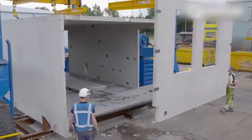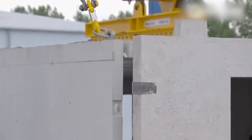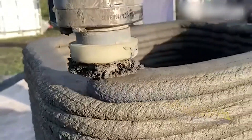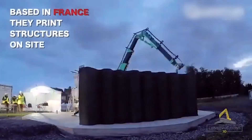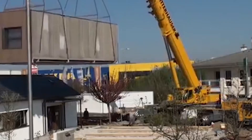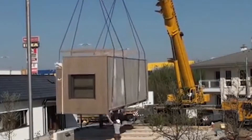Stay tuned for more futuristic construction technology, like the biggest on-site 3D construction printer on the market that prints mega-structures at the touch of a button, and mobile flexible micro-homes that are ready for occupancy in just one day and easily expand to fit as many people as you want.